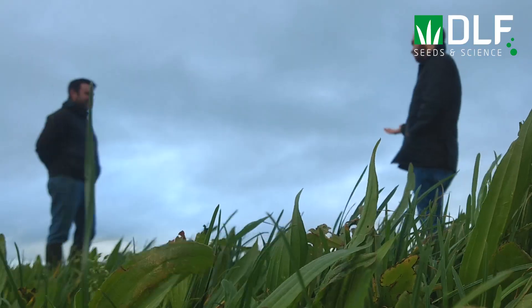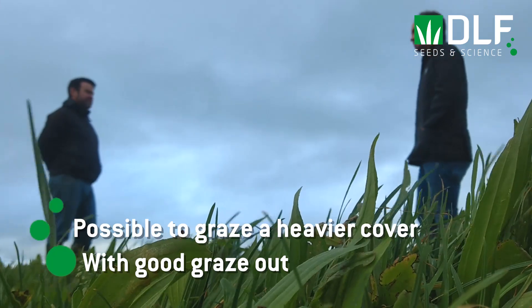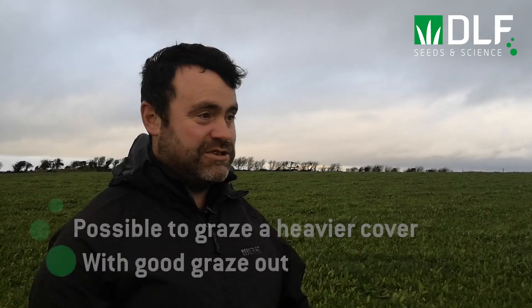Have you learned anything about managing multi-species swards from your own on-farm experiment? The one big thing I've learned this year is that you can actually let them grow a little bit further than ryegrass — you can have a heavier cover in there and the cows will come in and absolutely clean the paddock, very happy on it when they're in there.